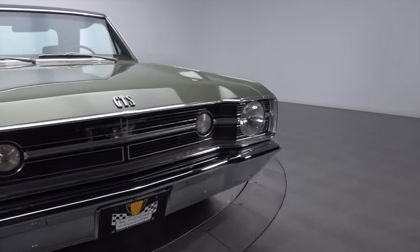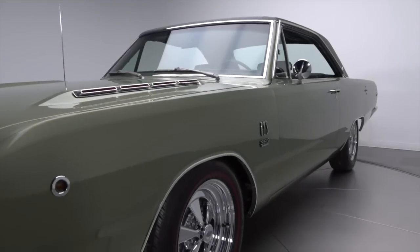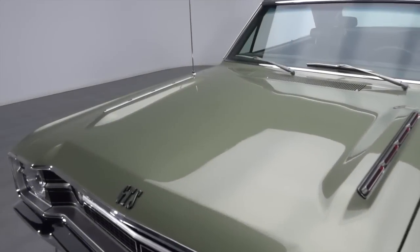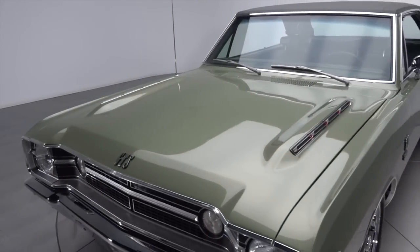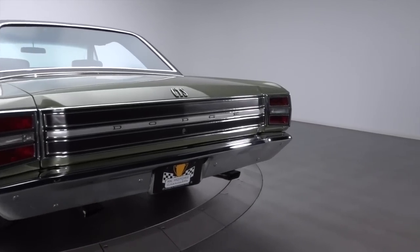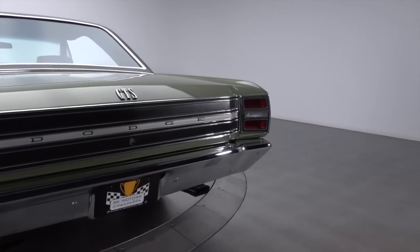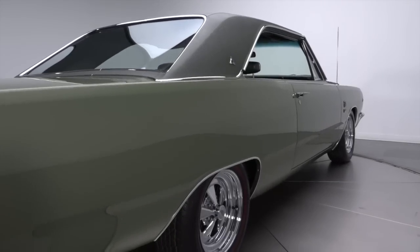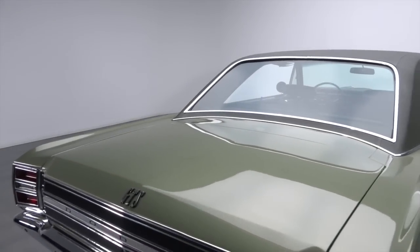This slick Dodge has been transformed into a take-no-prisoner stoplight warrior that consistently flies under the radar. Medium green metallic two-stage is correct to what the car's original owner ordered. Trim is a combination of original and reproduction items, and tight green vinyl adds a bit of style and protection up top. Panel gaps are good enough to make the car's lightly flaked base coat convincingly retro.